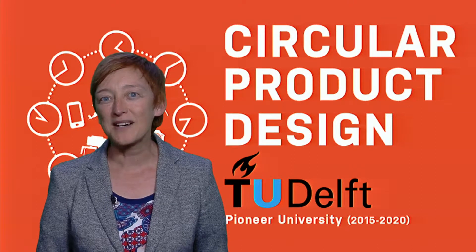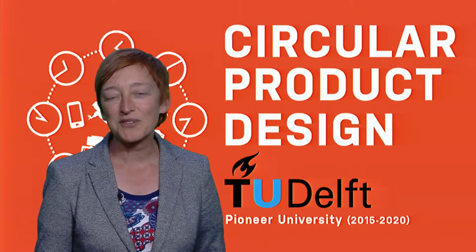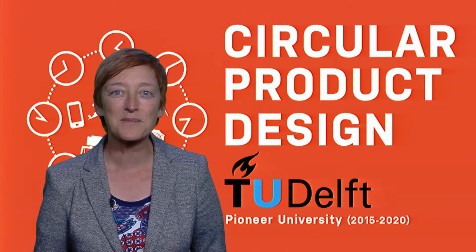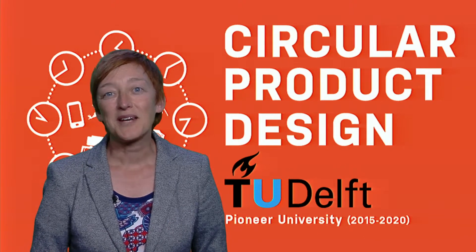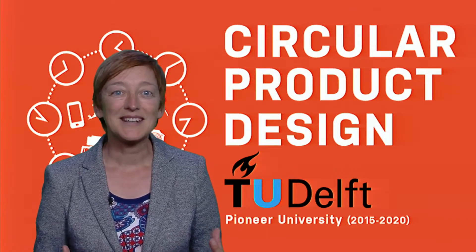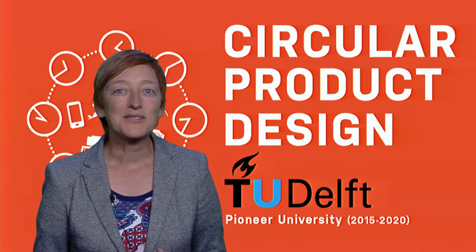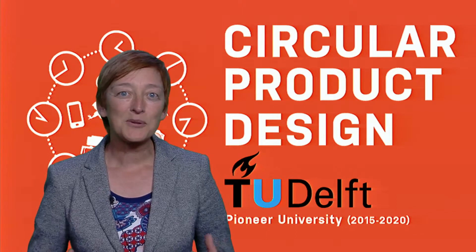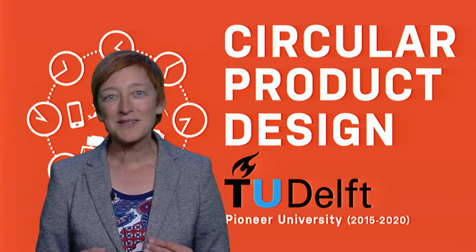Gap exploiters find and exploit the leftover value in product systems. For instance, the average household in the European Union has at least 3,000 euros of unused stuff lying around. And when you start looking for gap exploiters, you will find them everywhere. Repair cafes are gap exploiters. iFixit is a gap exploiter. The American startup Gone is a gap exploiter because their app helps you sell your stuff. A company that buys used iPhones and refurbishes them, like the Dutch company Leap, is a gap exploiter. What all of these have in common is that they exploit unused value — stuff lying around, waiting to become waste.